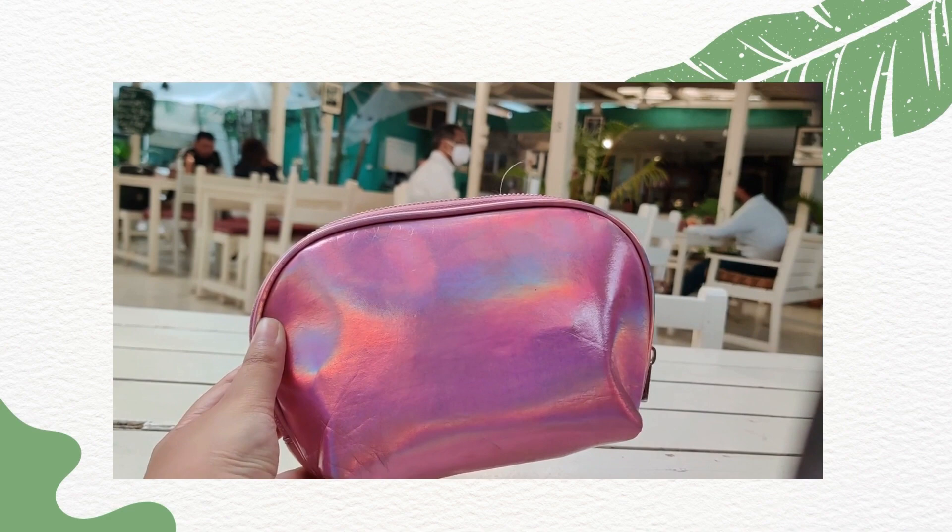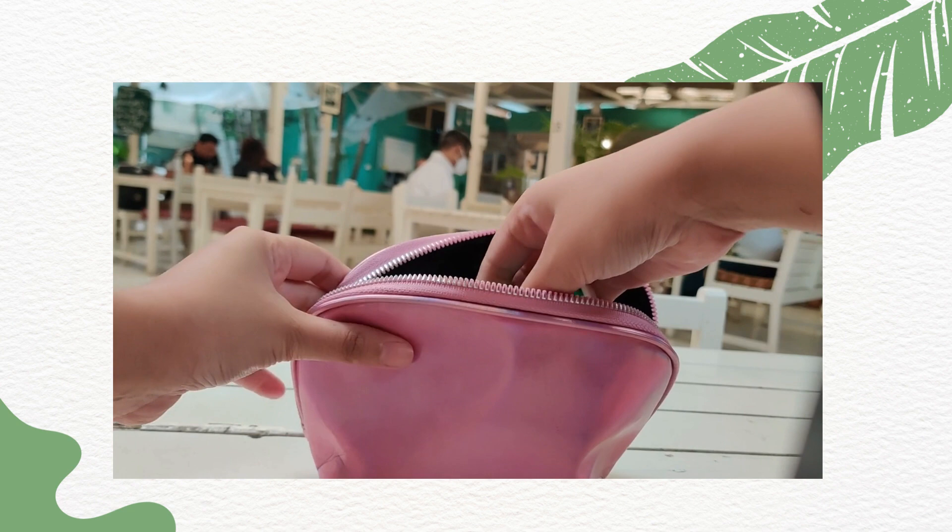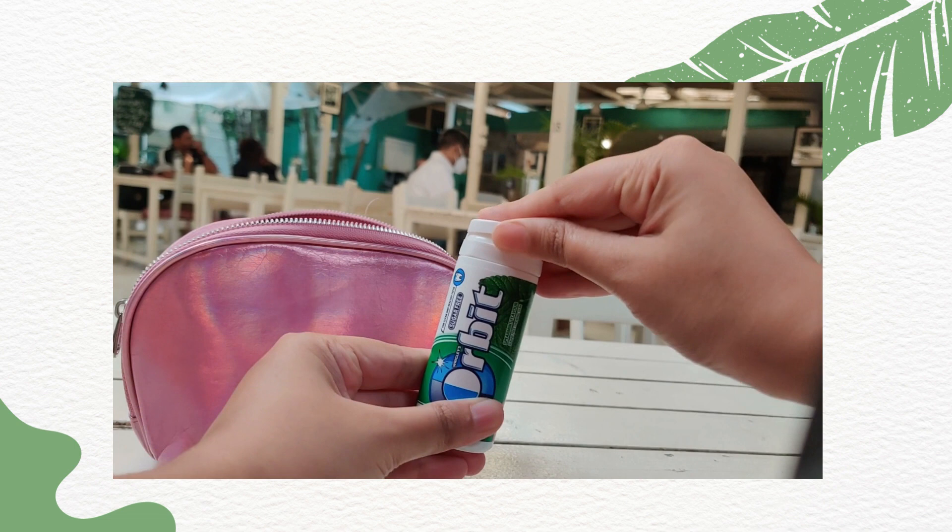Let's first go into the pink pouch and see what all goes in here. This is basically like an emergency sort of a pouch where I keep everything that I would need. Starting off with mint — it comes in really handy especially if I am eating out — so I carry Orbit or any sort of mint. I also have a mouth freshener.